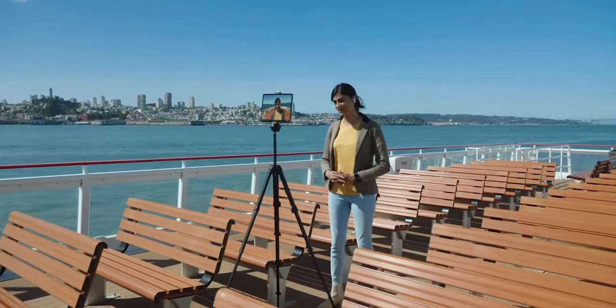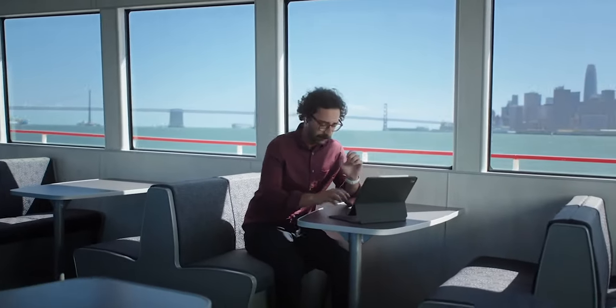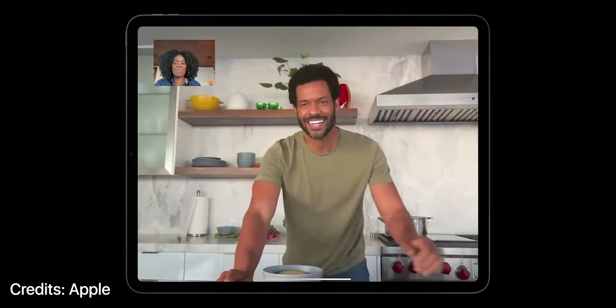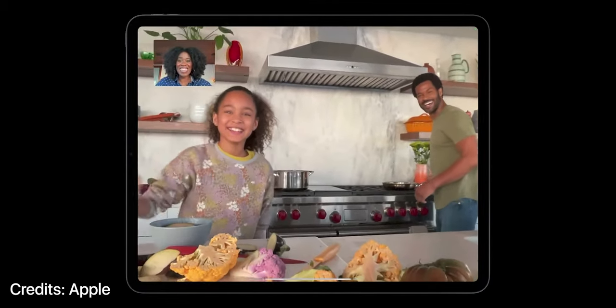First, let's understand what is Center Stage on iPad Pro M1. Basically, this is a technology to enhance the video calling experience. And considering this pandemic situation where people tend to work from home, this is a much-needed feature. It helps the TrueDef camera to stay focused on your face even if you move a little bit to the left or right. Not only this, it will expand and zoom in or zoom out when others join a call.